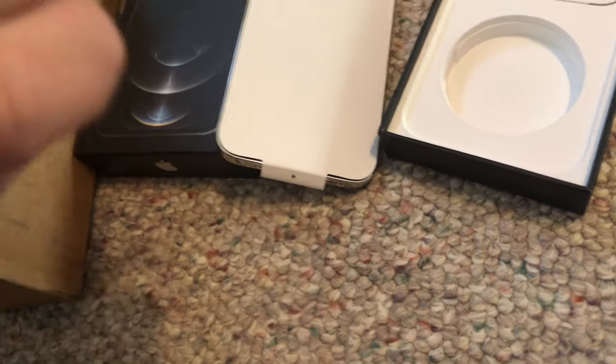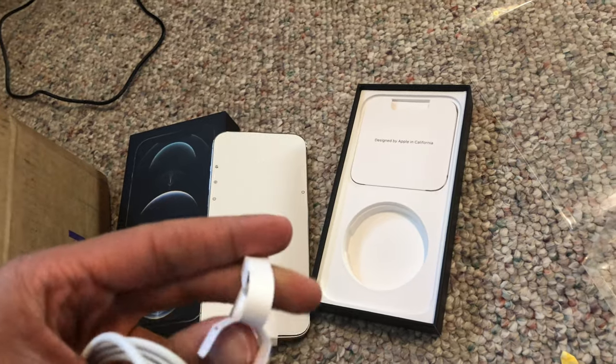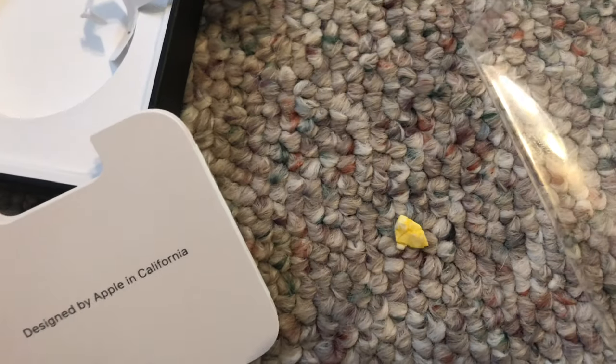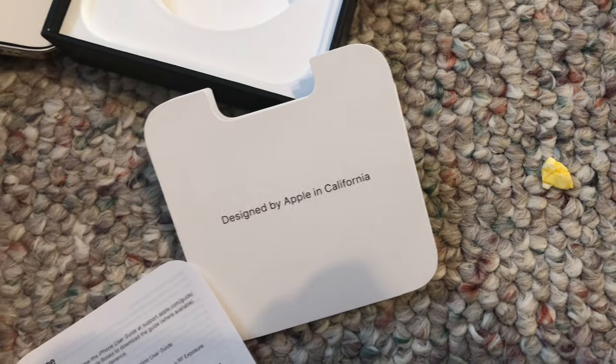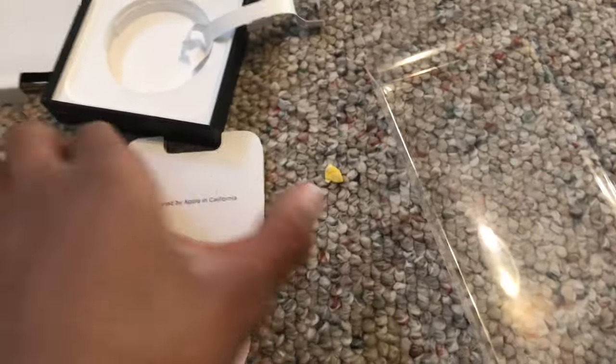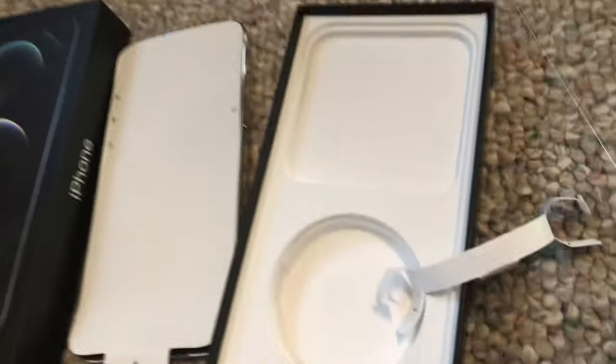I'm gonna prop it up on the tripod. Here we have a SIM ejector — a single Apple sticker. And just some legal information and license agreements.